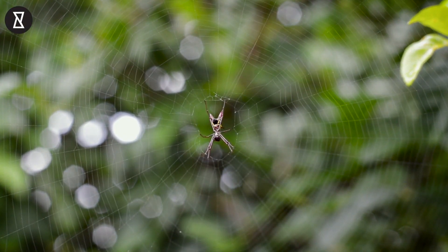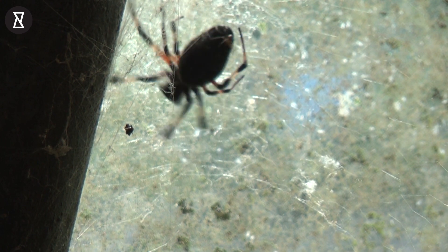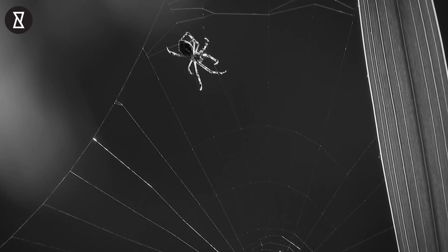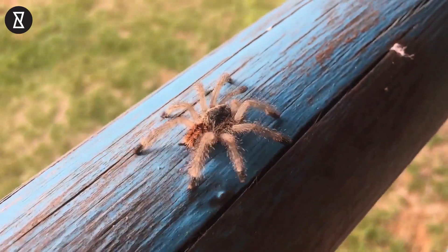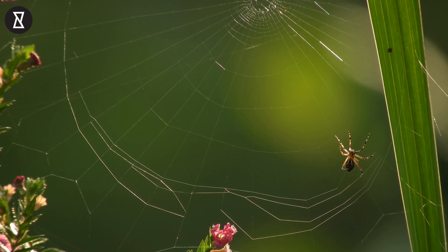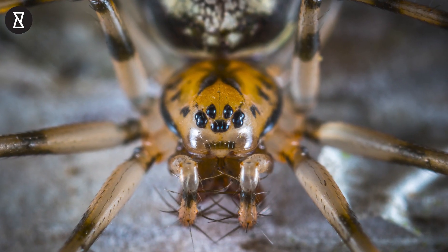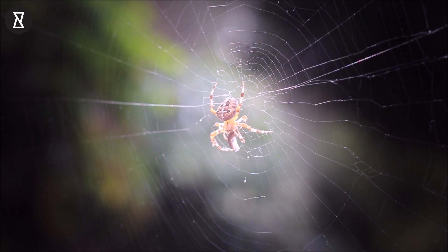There are about 40,000 known spider species and potentially thousands more we haven't discovered yet. In their 400 million years of existence, they've spread over every continent and mastered nearly every environment on Earth. Whether you are afraid of spiders or not, you've got to admit that spiders are pretty impressive and well-equipped animals. Let's take a look at the science behind what makes them some of the most successful carnivores in the world.